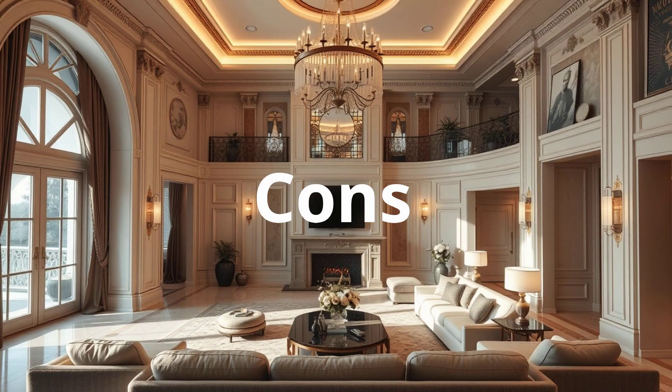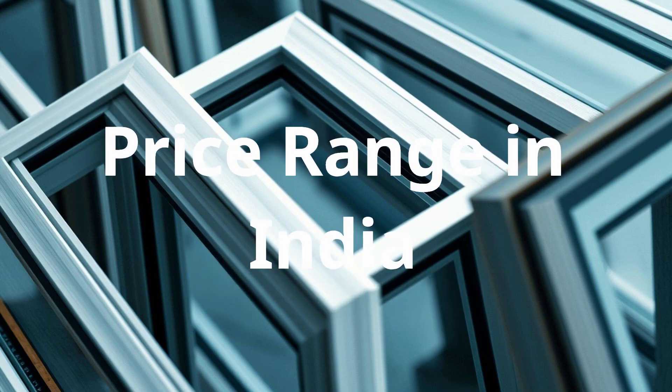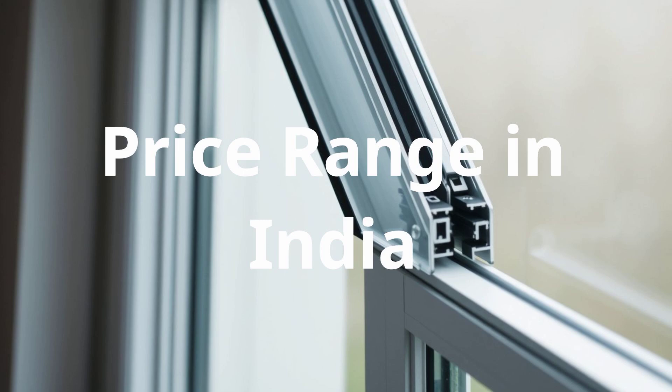Premium variants can be expensive. Price range in India: basic aluminum windows range from Rs. 250 to Rs. 800 per sq. ft. However, high-end thermal brake aluminum windows can be significantly more costly.